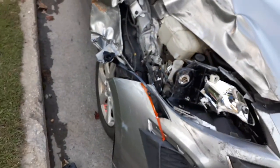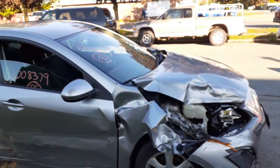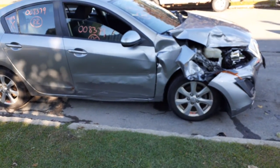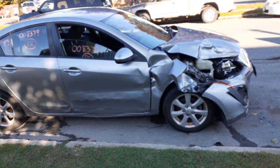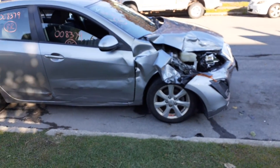So again — 2010 Mazda 3, base model, 2.0 automatic, 83,000 miles. As you can see, it was hit in the right front and down the right side doors.